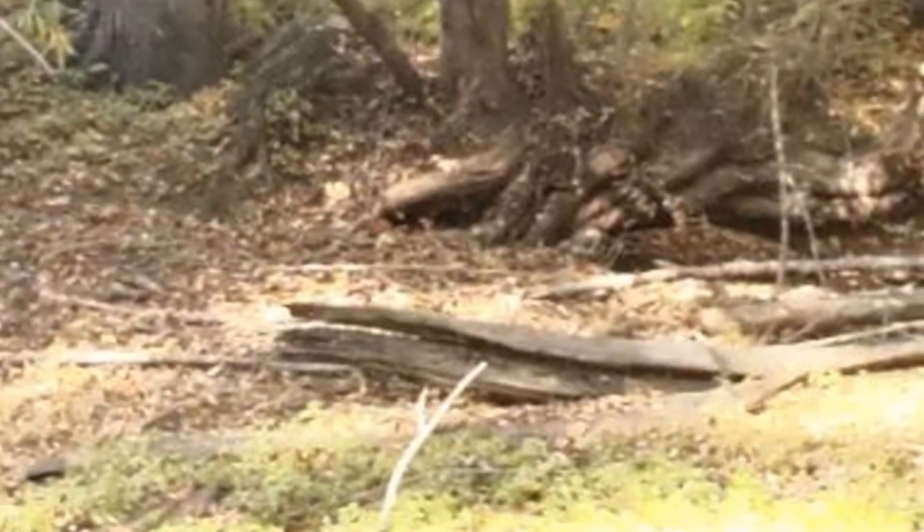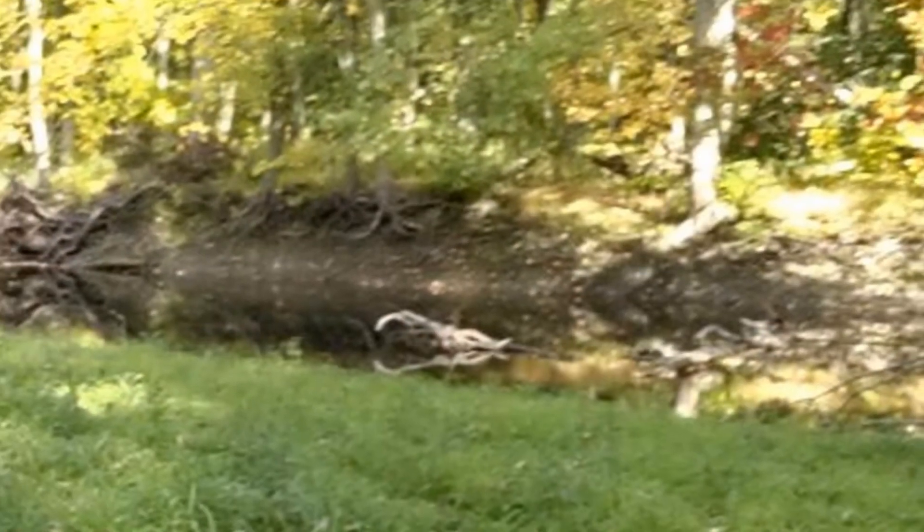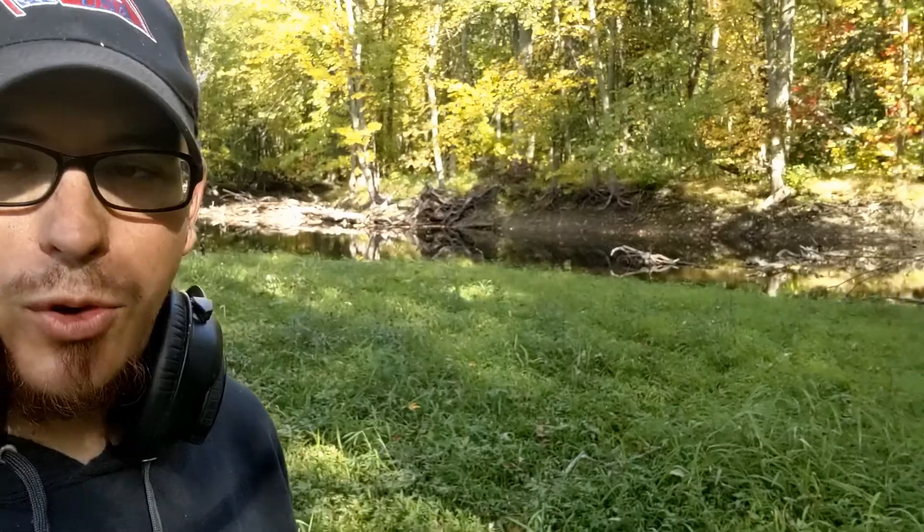Hey everybody, it's Pete of XP Team USA. I'm out here in this beautiful area. It's fall — you can see the trees are turning colors. Behind me is a river. I'm on this old riverbed and I know some troops came through this area, so I'm trying to see if I can find any remnants.